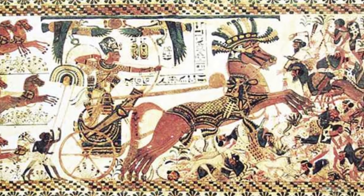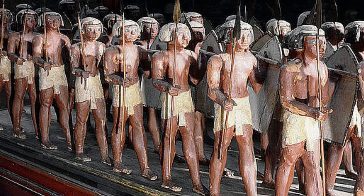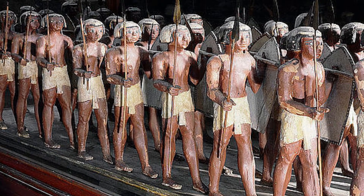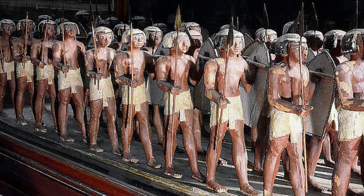Ancient Egypt's army consisted of three main structures: infantry, chariots, and naval fleet. Infantry troops were partially conscripted, partially voluntary. Egyptian soldiers, both natives and mercenaries, worked for pay.